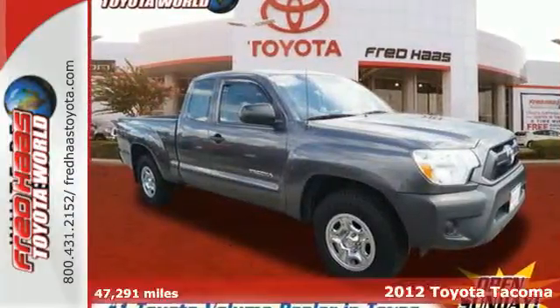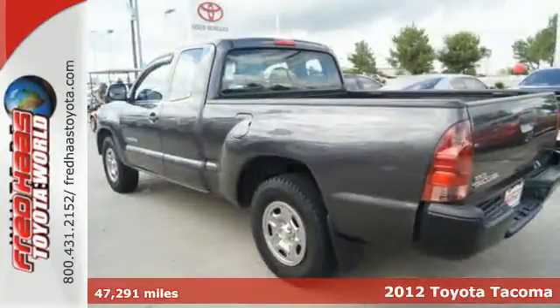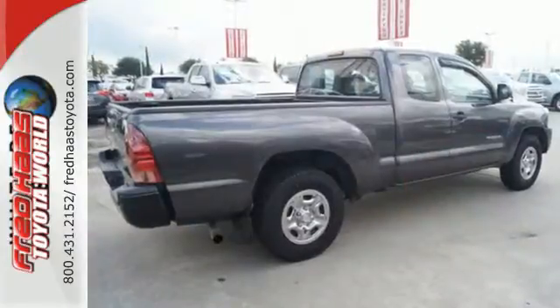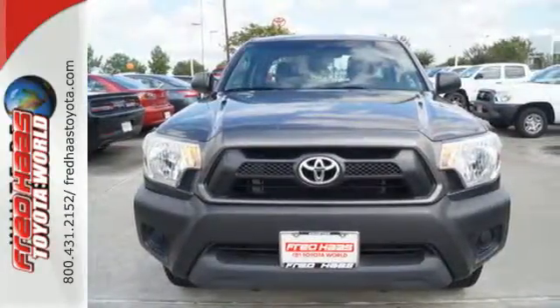It's a 2012 Toyota Tacoma. With its electronic distribution and power all over, this pickup will get the job done. It comes with cruise control, a CD player, and tilt and telescopic steering wheel. Utilize its limited slip differential and electronic stability control whenever you feel the need.